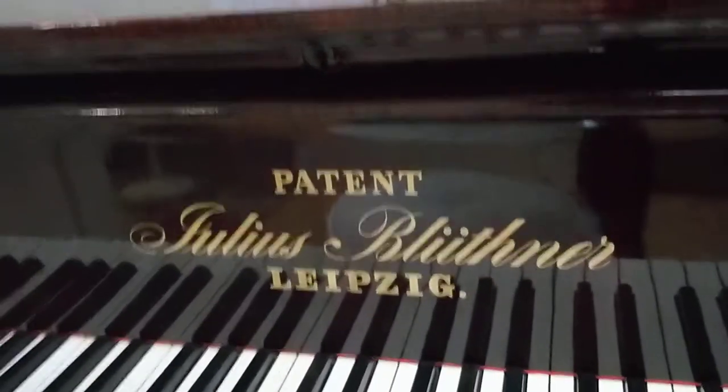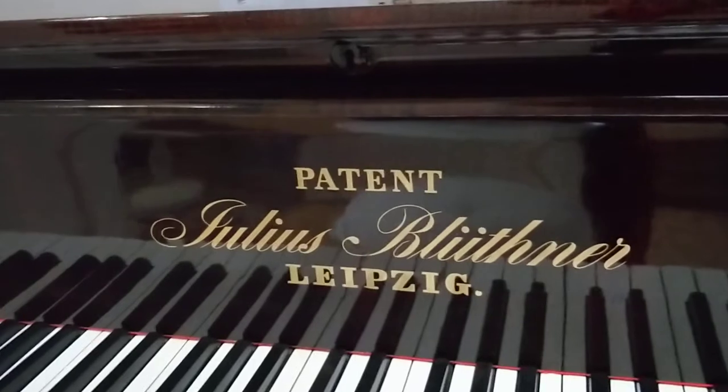What is this? Blüthner. Big names around here.